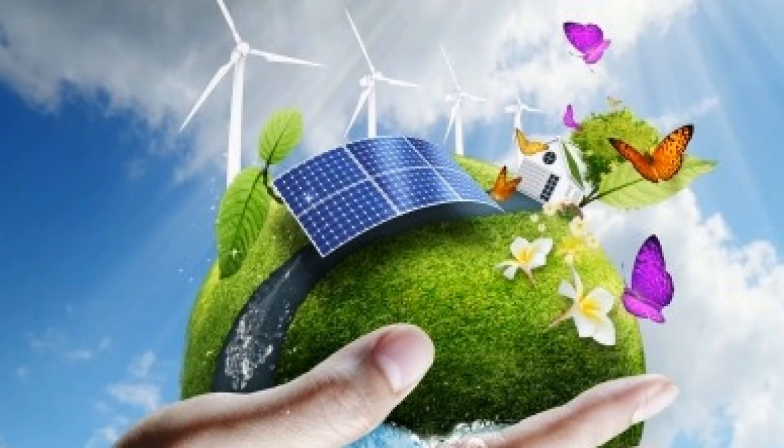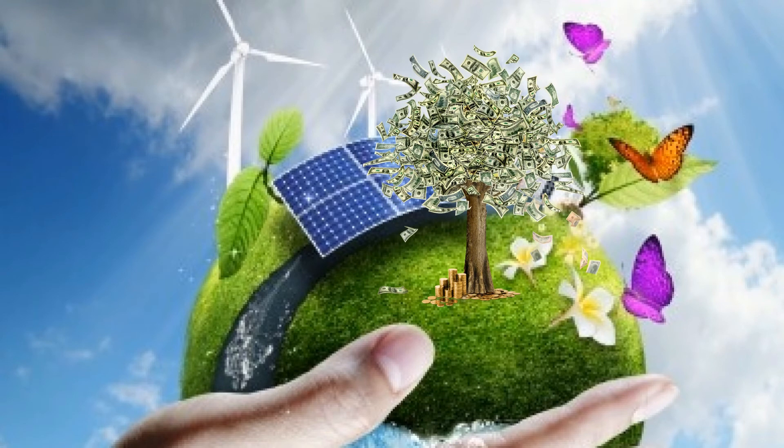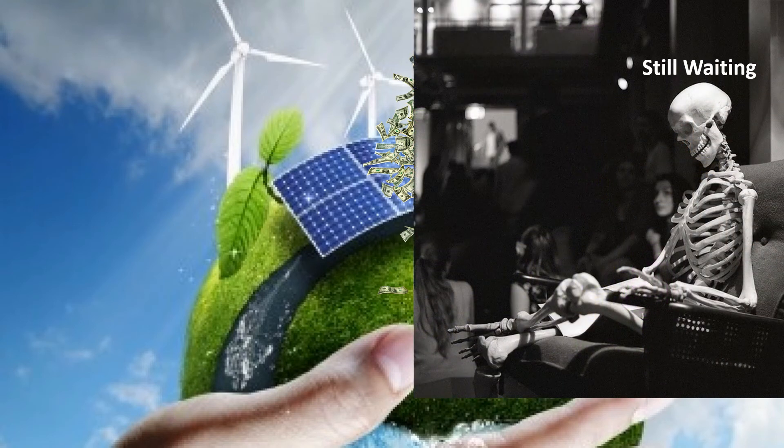These innovative ventures into clean and sustainable energy generation are only trying to make the world a better place. But is it the solution to go with at the moment? If money were not an issue, it would be a great idea. But money is a big issue, and so the people dreaming about harnessing power through solar roads might have to put their dreams on hold for the moment.